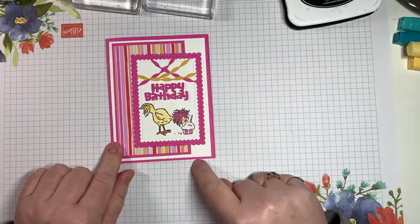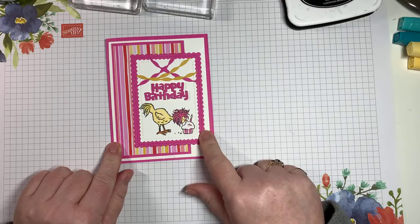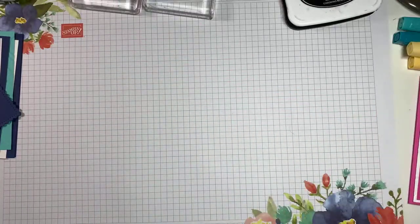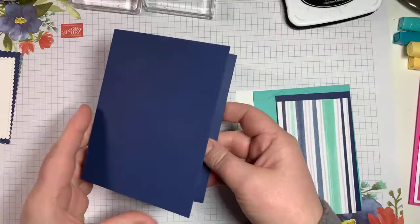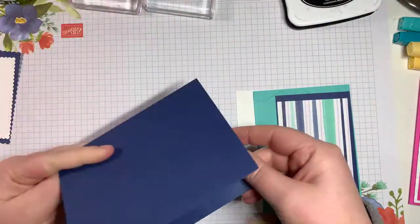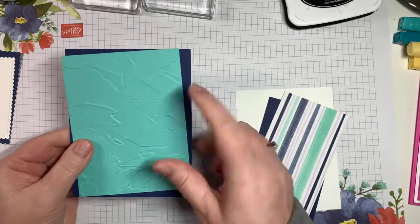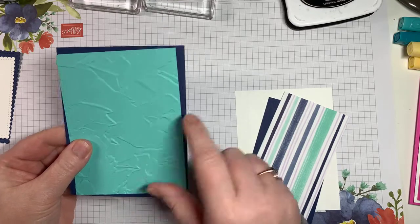This sample I did with Magenta Madness, which is one of the new in-colors, and we're going to make ours in Knight of Navy. I'll go through everything we need and put all the measurements at the bottom of the post once we're done. The card base is Knight of Navy, five and a half by eight and a half, scored at four and a quarter. Then the top layer is Coastal Cabana, run through the Painted Textures embossing folder.